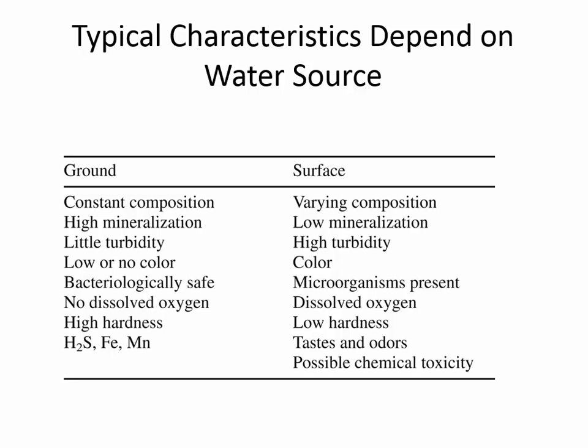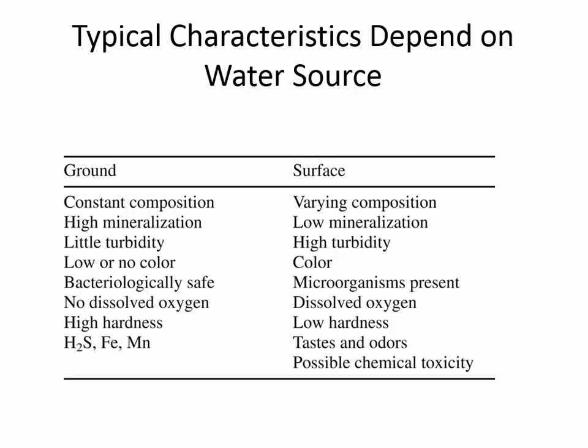The main point from the previous slide was that the quality of water depends on its source. This table summarizes the differences between groundwater and surface water. Usually in groundwater, the composition is constant because it doesn't experience seasonal changes the way surface water does. In each of these different categories, there's a pretty big difference between groundwater and surface water, and we have to react to those differences when we design treatment.